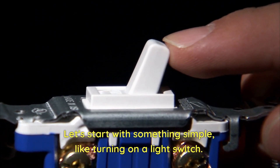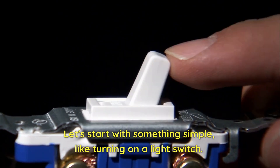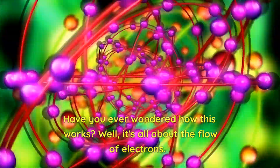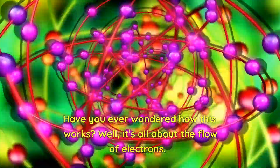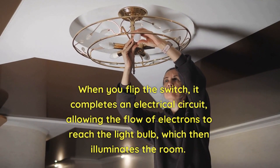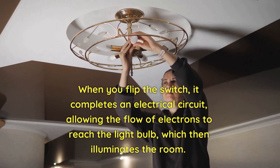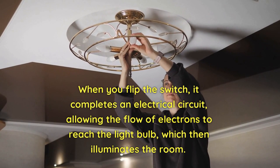Let's start with something simple like turning on a light switch. Have you ever wondered how this works? Well, it's all about the flow of electrons. When you flip the switch, it completes an electrical circuit, allowing the flow of electrons to reach the light bulb, which then illuminates the room.